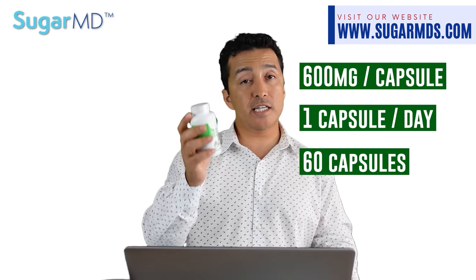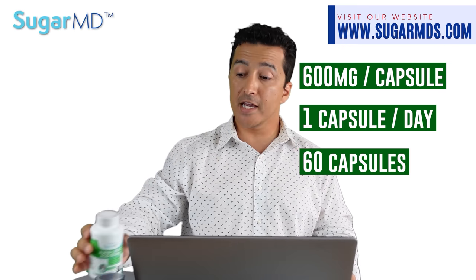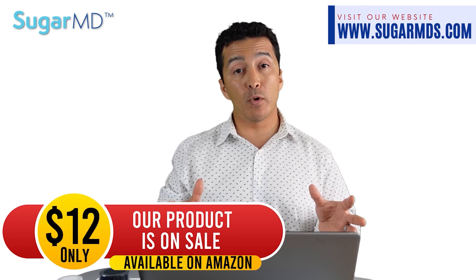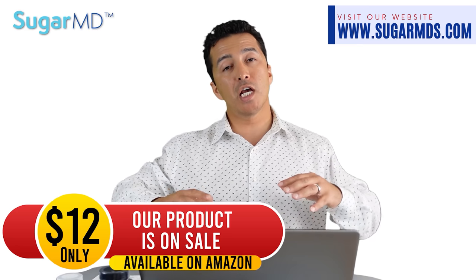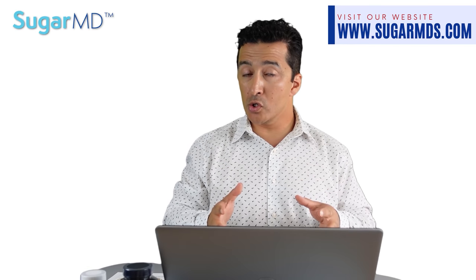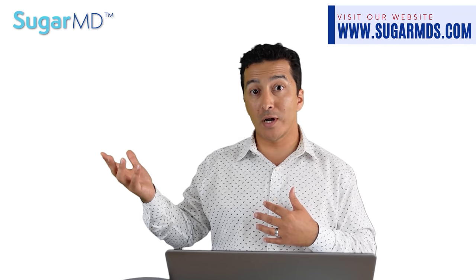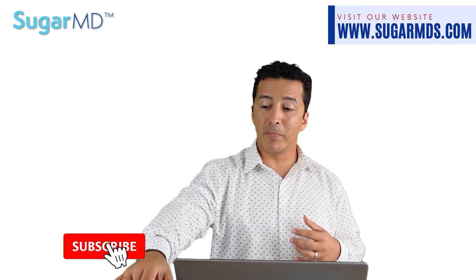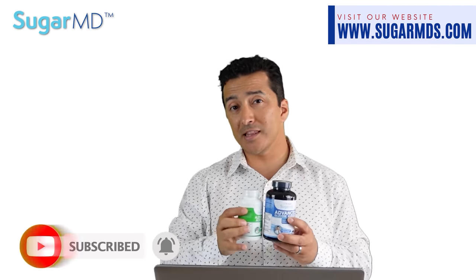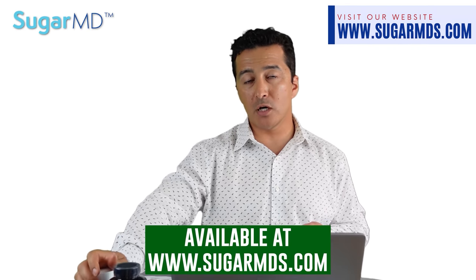We have 60 capsules here, which is a two-month supply. You have to be consistent — I would recommend taking it for at least three to six months before you expect improvement. Remember, your neuropathy doesn't develop overnight; it happens over years, and alpha lipoic acid will hopefully help improve that damage. You also have to control your blood sugar — you cannot expect alpha lipoic acid to work miracles while your blood sugars are running in the 300s. You can combine Advanced Glucose Support with alpha lipoic acid to get the best results.